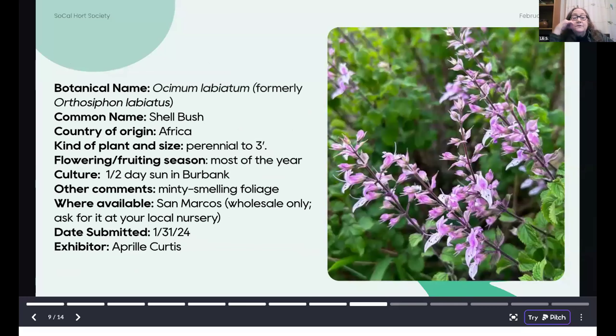This is a really cool one from April Curtis's garden in Burbank. This is Ocimum labiatum, formerly Orthosiphon labiatus — when I saw this I went, oh my goodness, because Ocimum is the same genus as culinary basil, so it's one of these big mint relatives. The Shellbush has wonderful minty-smelling foliage. It is being grown by San Marcos Growers, but they are wholesale only, so you have to ask for it at your local nursery. A great garden plant — it flowers most of the year and has wonderful fragrant foliage.